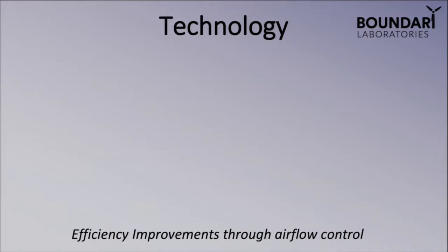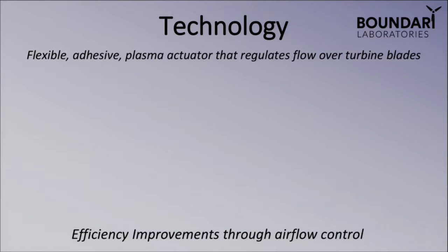So what does our technology actually do? What we've developed is a flexible adhesive plasma actuator that regulates flow over wind turbine blades. What we've designed is a thin, flexible, solid-state electrode that can be applied right to the surface of wind turbine blades, as seen in this picture on the left. When activated, the electrodes ionize a thin layer of non-thermal plasma over the surface of the blade and control the airflow with electric fields.